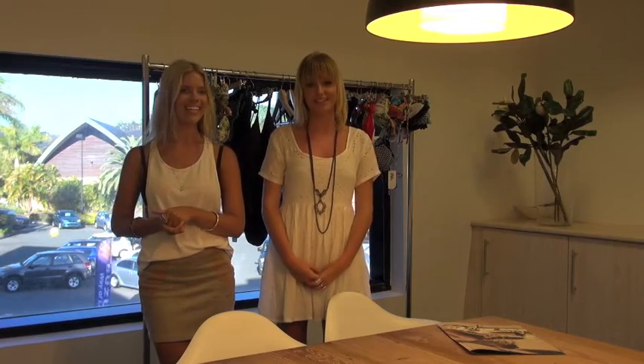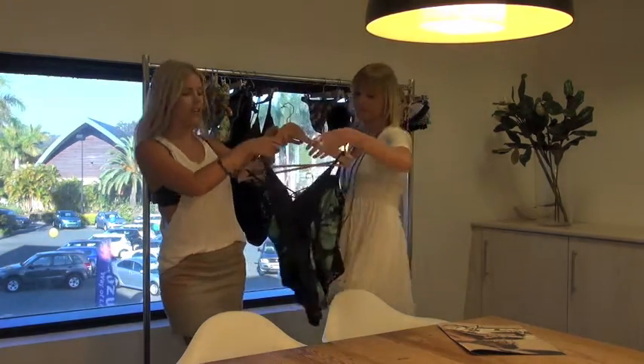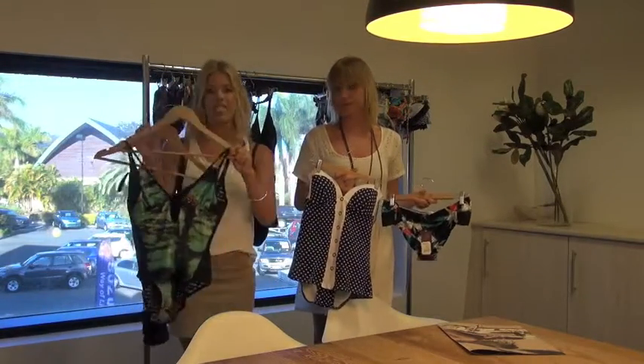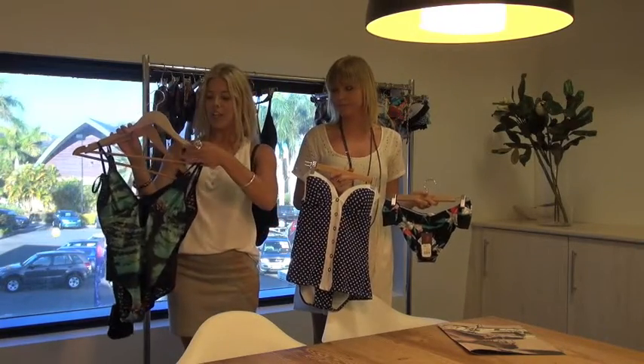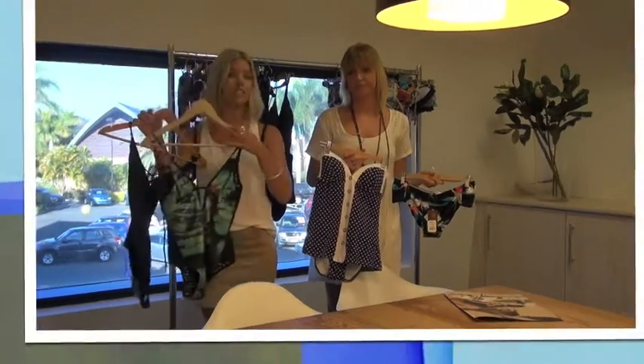Here are some pieces if you want a little bit more coverage around the midsection this season. I've got two one-pieces here that are quite simple, however they have a lot of detailing down the front. These are perfect if you want to cover up the midsection as it draws attention down the front. They also have gorgeous backs and it's just a really nice easy piece.